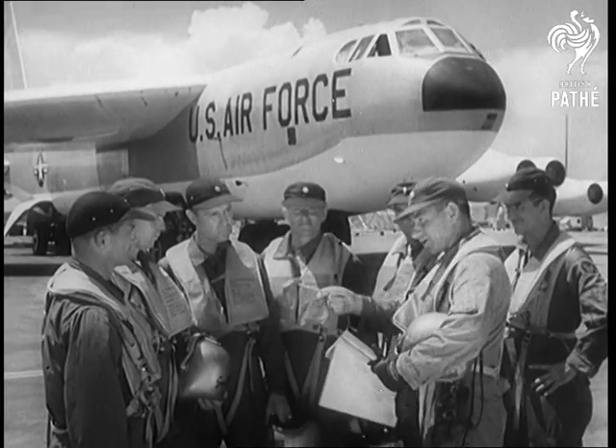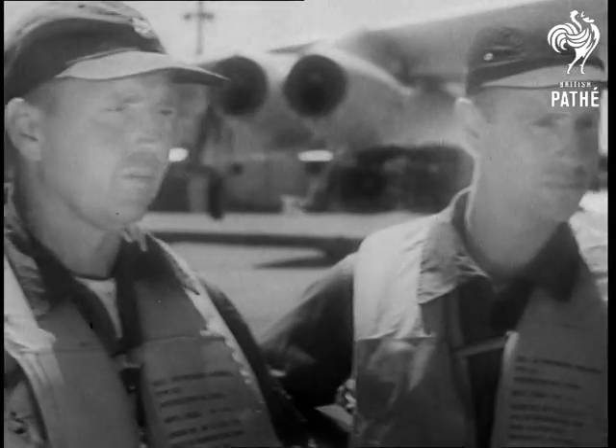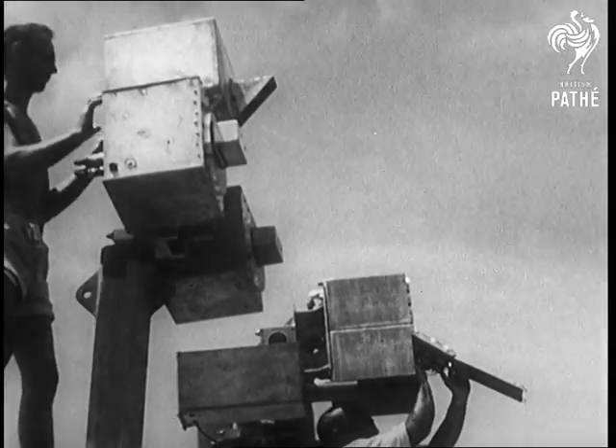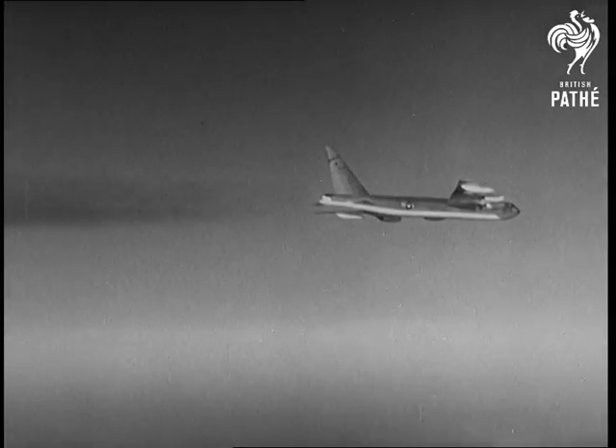As H-hour nears, the bomber crew receive their final briefing, for the timing must be perfect — the pilot's skill matched with the split-second planning of hundreds of technicians on the ground. Automatic cameras are ready for the B-52 Stratofortress, with the hydrogen bomb tucked in its belly, as it becomes airborne and approaches the target area.